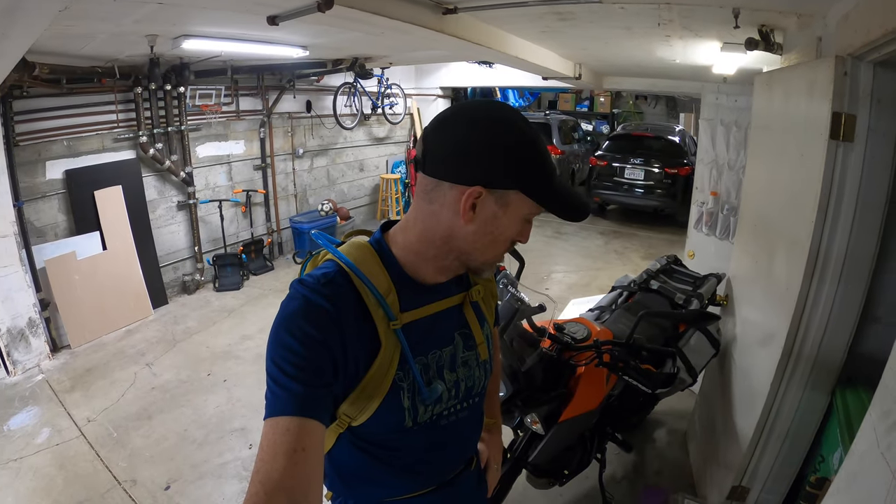Morning all. Today the bike's staying here and instead I'm going to be doing part one of my multi-part series exploring some of San Francisco's parks on foot. Today I'm going to be doing one of my regular runs through Golden Gate Park, so join me. Let's go.